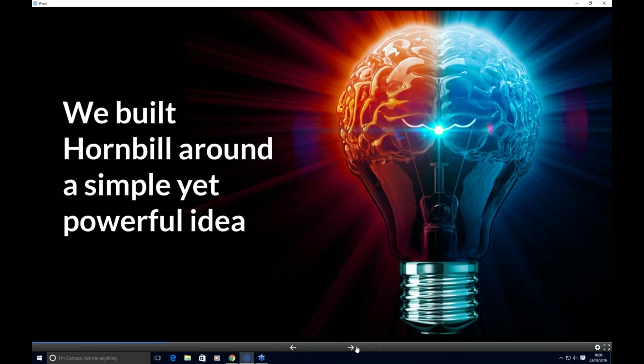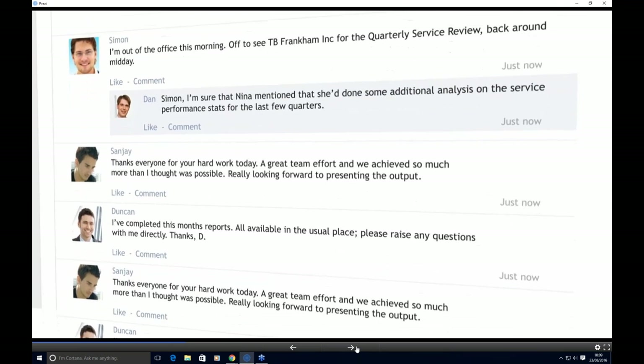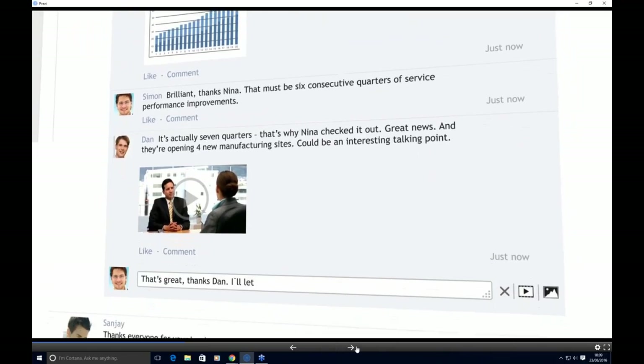So what have we done at Hornbill? We've built around a simple yet powerful idea. About five years ago, we took time to reflect on the marketplace. The way we communicate and engage has changed, and we've seen the revolution of social media and cloud-based solutions. We wanted to combine the best practices of ITSM with collaborative technologies while presenting a friendly but intuitive user interface, and simplify service management as well as delivery into other business areas. What we created was Hornbill — a collaborative platform that allows you to communicate, engage, and be in contact with colleagues in real time, helping with process and capturing and sharing knowledge.